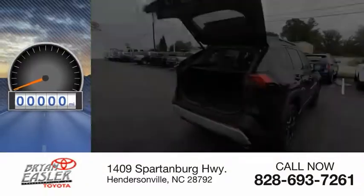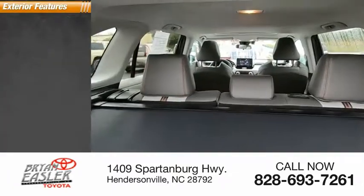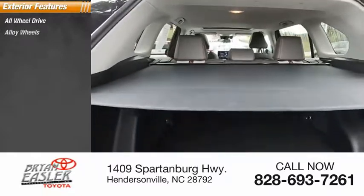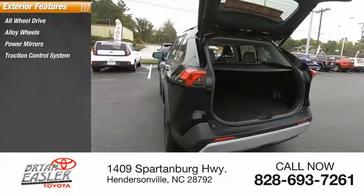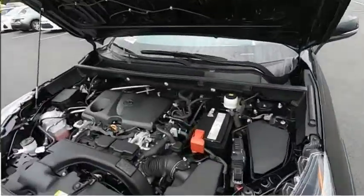This vehicle has less than 7,000 miles. Here are some of this vehicle's great options: all-wheel drive, alloy wheels, power mirrors, traction control system, luggage rack, rear window defroster, rear window wiper.